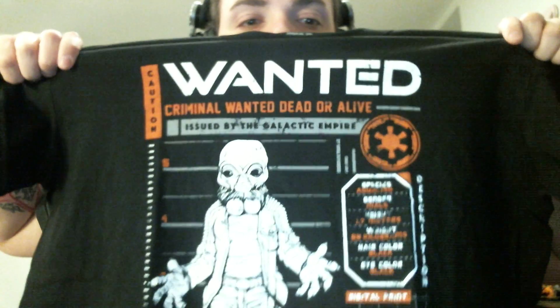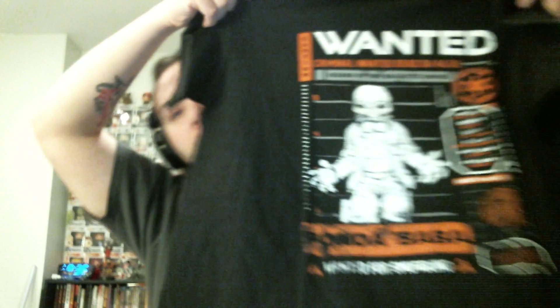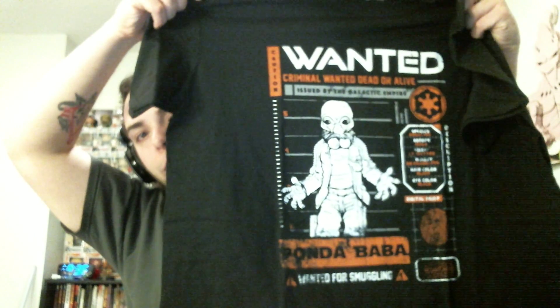And we have a shirt, and it's obviously Cantina themed, as they said it was going to be. It says 'Criminal — Wanted Dead or Alive,' and the criminal is Ponda Baba — the homeboy that got his arm chopped off by Obi-Wan in the movie. So that's actually really cool. It's a wanted dead or alive Ponda Baba shirt. Pretty nifty. I like that — that's actually really cool. I'm definitely going to be wearing that one.